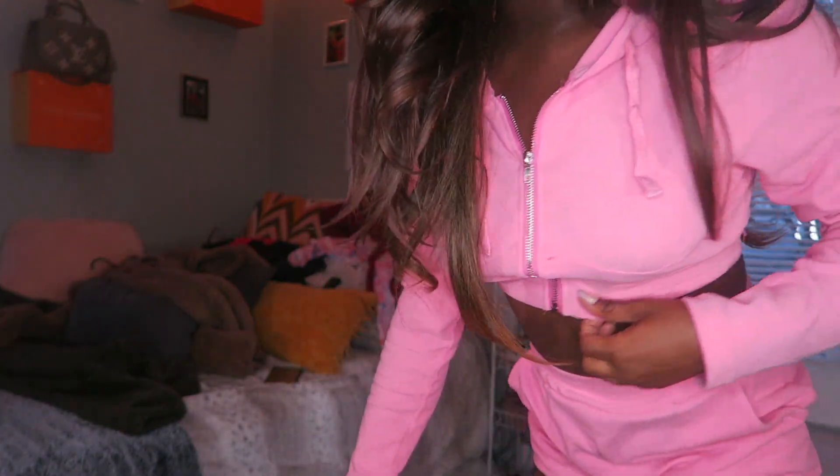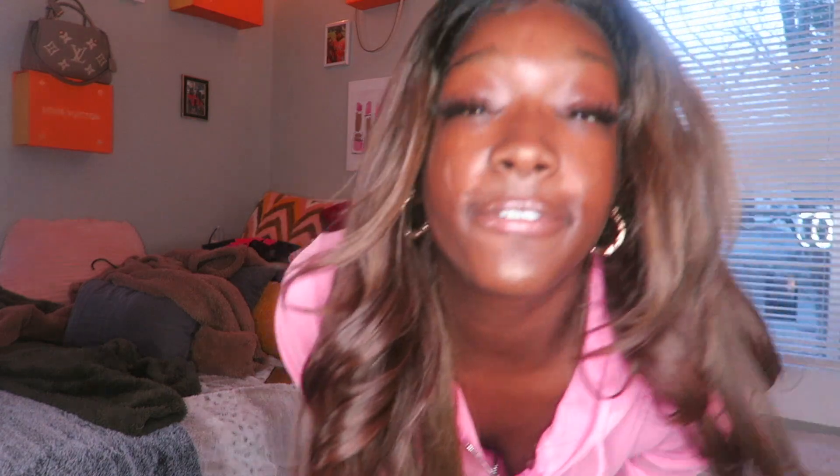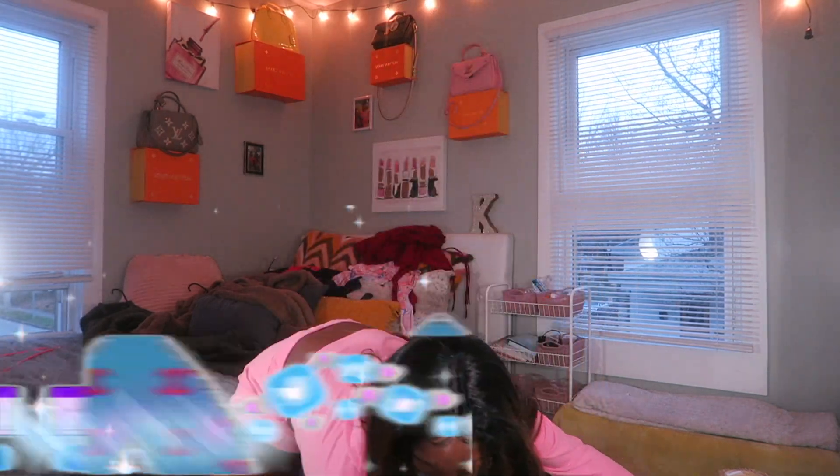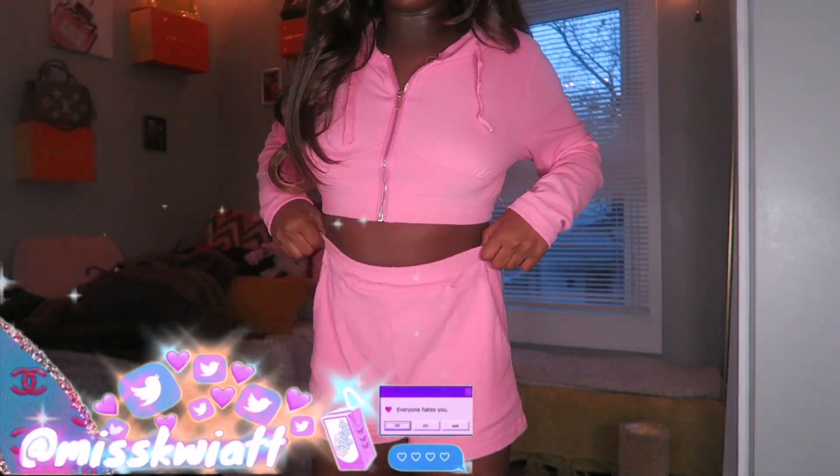I already have the first outfit on to be efficient. In the meantime, make sure you follow all my social medias and get engaged with me. Oh sorry, ow, I just hit my toe. I'm fine. So this is a two-piece set, a short set, like a tracksuit type of thing.